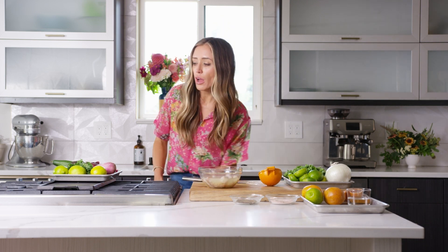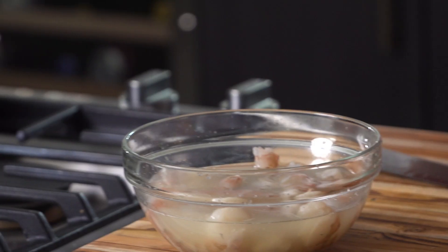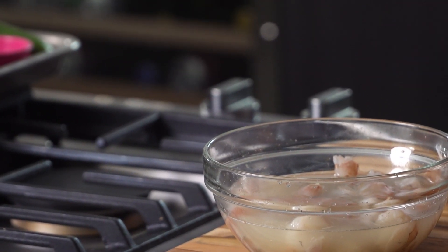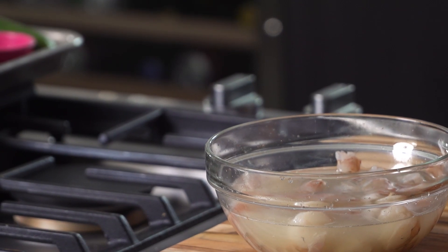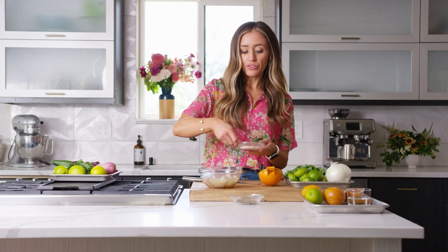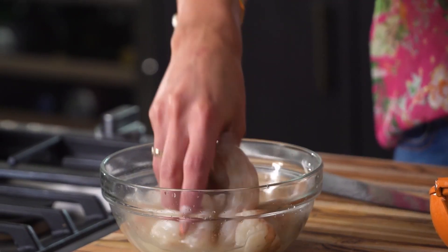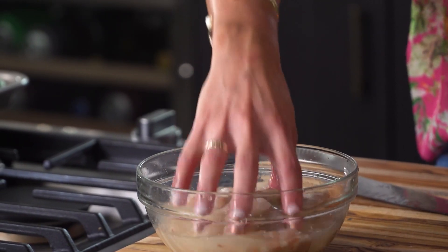Just like ceviche, the shrimp is cooked in the marinade. The only difference is that with ceviche, it's in the marinade for hours. Instead, we're going to keep it in the lime juice for about 15 to 20 minutes with some salt, then add the sauce after. I'm going to give it a good pinch of salt and mix that through, then set this aside as we make the agua chili.